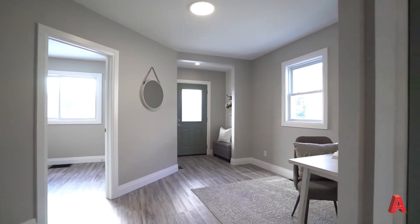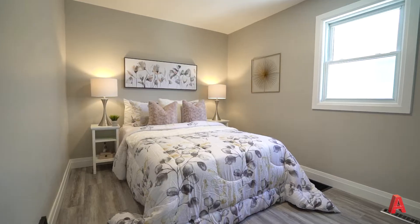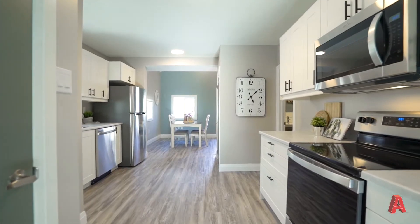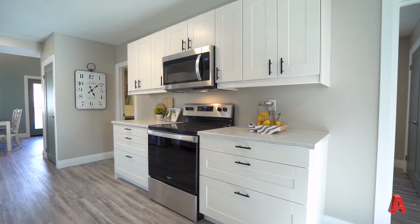Off to the right, two fantastic sized bedrooms, with the primary bedroom having a feature shiplap. As you continue on into the home, you'll find an updated kitchen with new stainless steel appliances and new cabinets. One of my favorite parts of the house is the flow from the front door all the way through the back of the home.